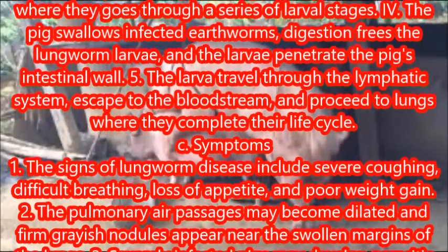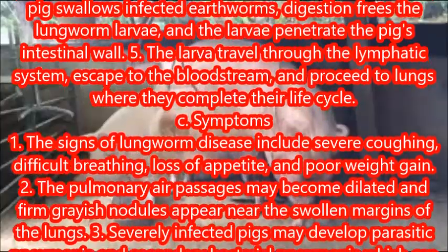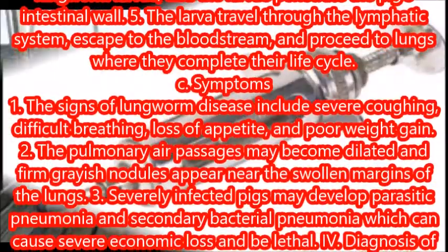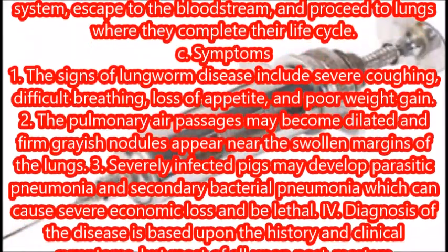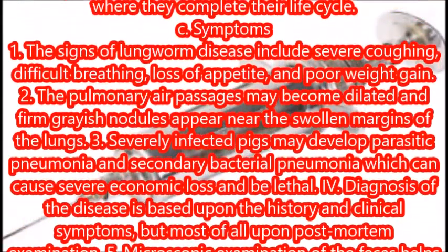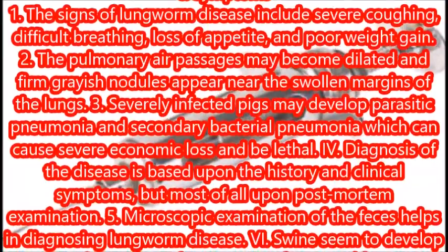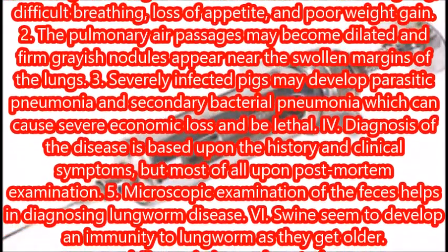Severely infected pigs may develop parasitic pneumonia and secondary bacterial pneumonia, which can cause severe economic loss and be lethal. Diagnosis is based upon the history and clinical symptoms, but most of all upon post-mortem examination. Microscopic examination of the feces also helps in diagnosing lungworm disease. Swine seem to develop an immunity to lungworm as they get older.